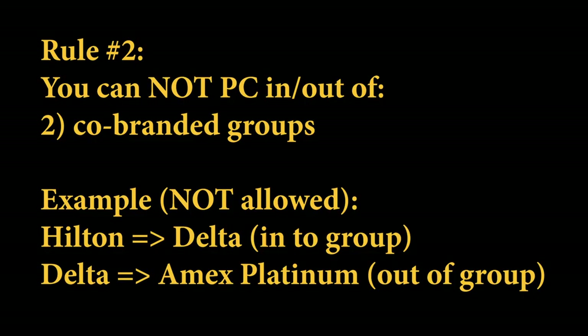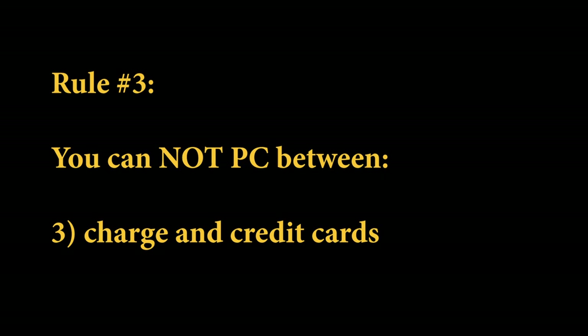One thing to be aware of is that you cannot product change from a personal card to a business card, or vice versa — it has to stay in its own grouping. Whether it's a co-branded card within its co-branded group, or personal versus business, and also if it's a charge card or a credit card, it has to stay within its own grouping. It can't cross.